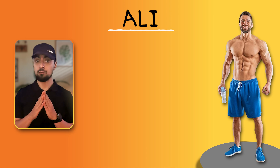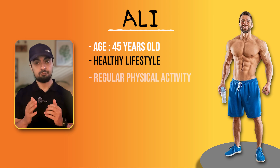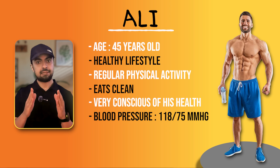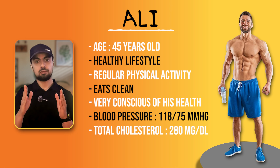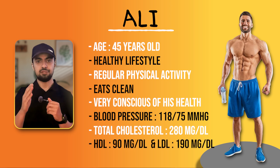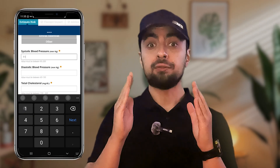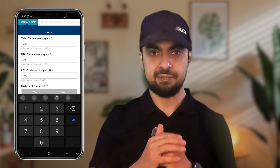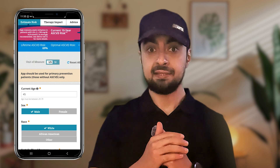Now meet Ali. Ali is also a 45-year-old male, but he leads a healthy lifestyle. He goes to the gym regularly, eats clean, and is very conscious of his health. His blood pressure is 118 over 75 mmHg. However, his total cholesterol is 280 mg/dL, with an HDL of 90 mg/dL and an LDL of 190 mg/dL, which is quite high. Based on this alone, the ASCVD score jumps to the conclusion that Ali is at high risk and immediately advises statin therapy. But is this the full picture?